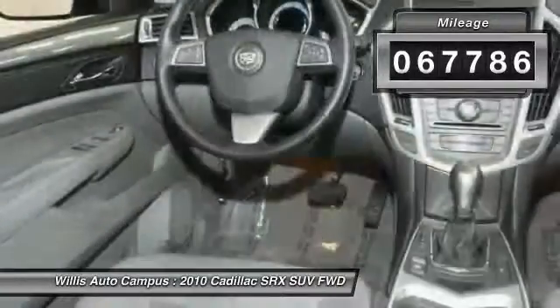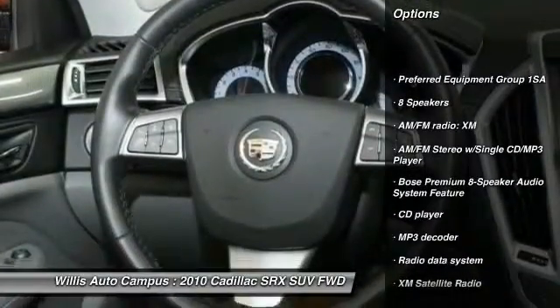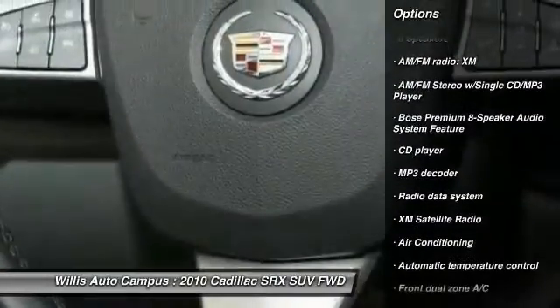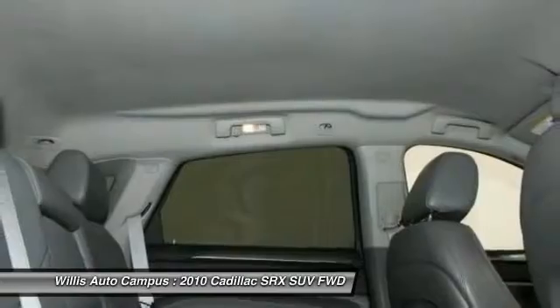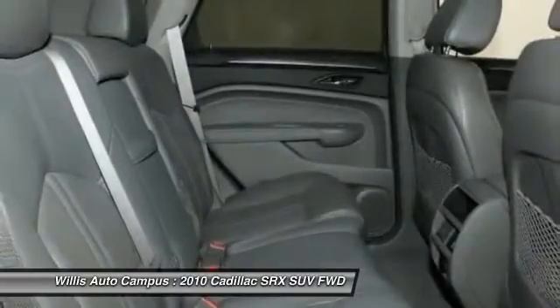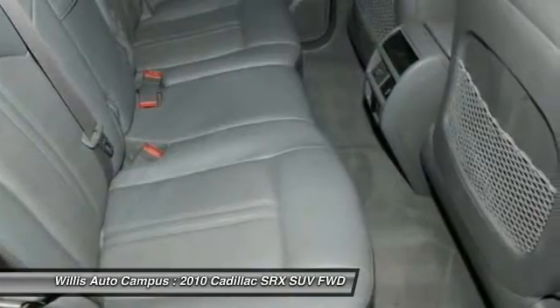Here are some of this vehicle's great options: traction control, XM satellite radio, leather-wrapped steering wheel, dual airband, air conditioning, front power steering, alloy wheels, four-wheel disc brakes, four-wheel independent suspension, eight speakers. Come take a test drive today.